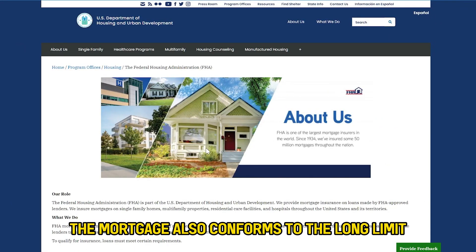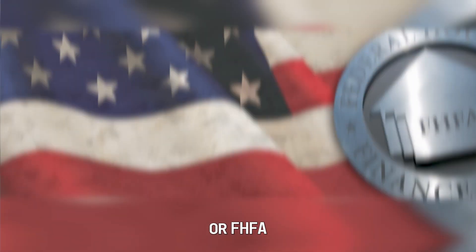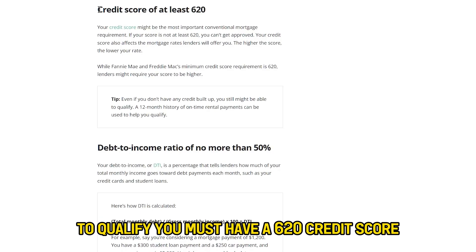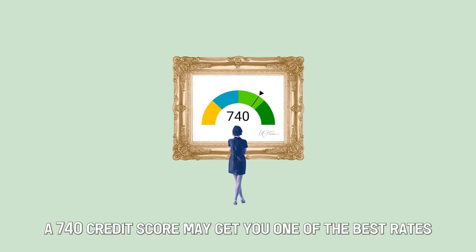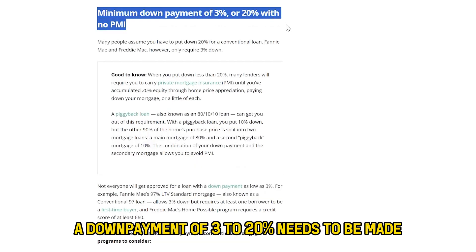The mortgage also conforms to the loan limits set by the Federal Housing Finance Administration, or FHFA. Key points to note on a conventional mortgage: to qualify, you must have a 620 credit score. A 740 credit score may get you one of the best rates. A down payment of 3 to 20% needs to be made.